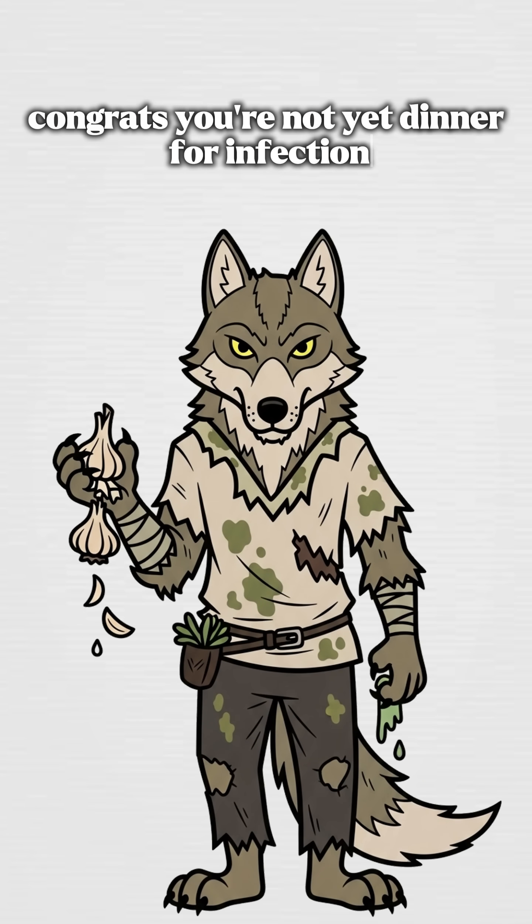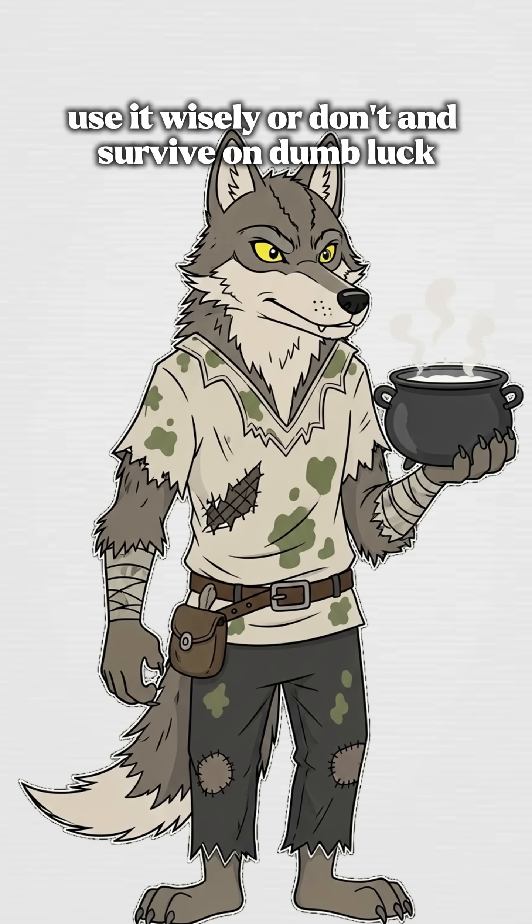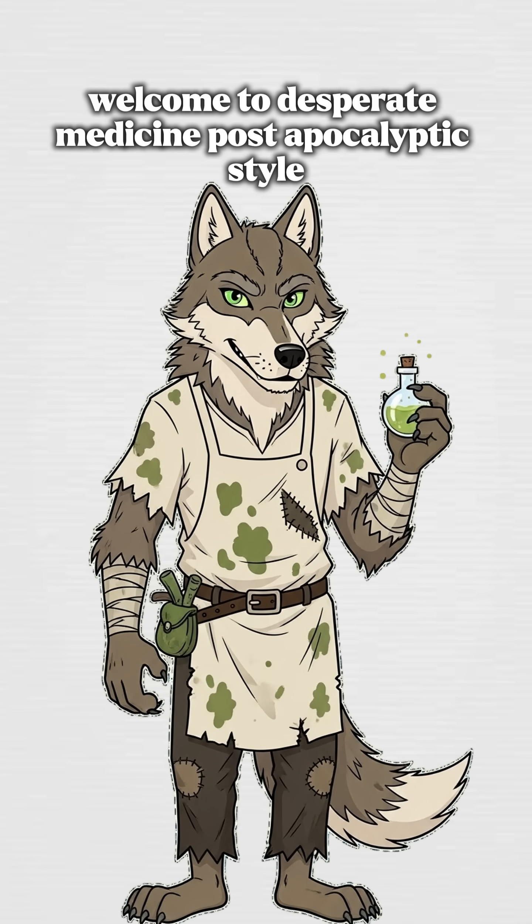If the wound stops screaming and the fever backs off — congrats, you're not yet dinner for infection. If you survive, that's science. Use it wisely or don't survive on dumb luck. Welcome to Desperate Medicine, post-apocalyptic style.